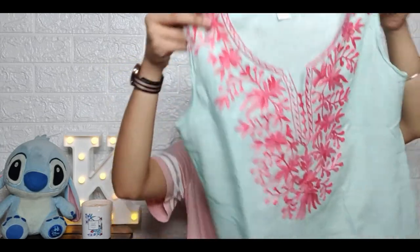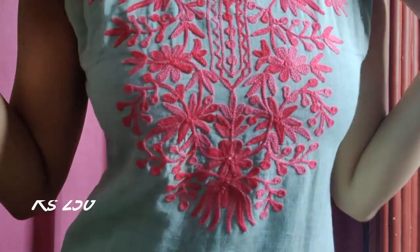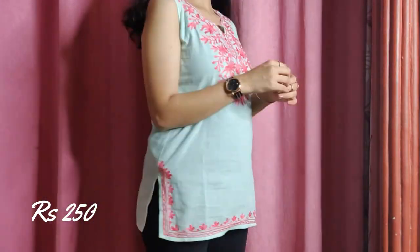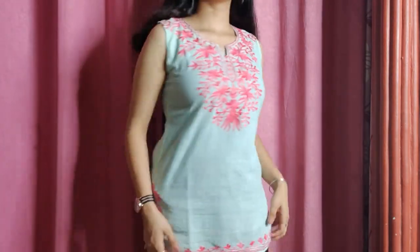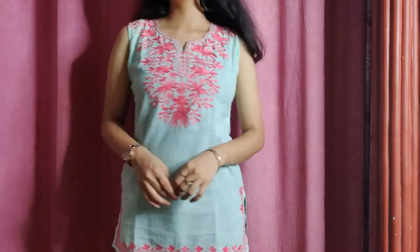From the same shop, this is a short kurta and it looks really good with heels, but I carry it with my jeans. Look at the color, look at the print — well, it's not a print, it's dhage ka kaam, like thread work, and it's like corduroy — pure corduroy — and it's my favorite thing to wear these days.